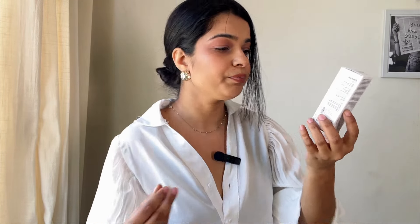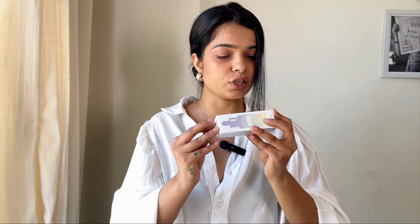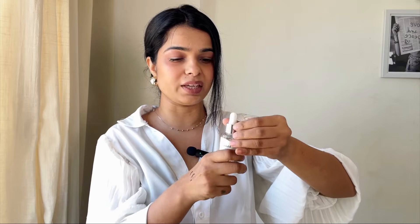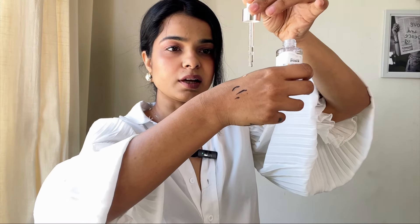The next product I got is a serum — this is Klairs' Vitamin C Serum, called 'Freshly Juiced Vitamin Drop.' I love the name! I hope it's worth the money because this one is also a little on the expensive side. I paid around ₹1200 for it, though the MRP is ₹1570, so I did get a good discount. I'm really excited to use this along with my new DU moisturizer. Vitamin C serum is great for glowing skin. The texture is very water-like.